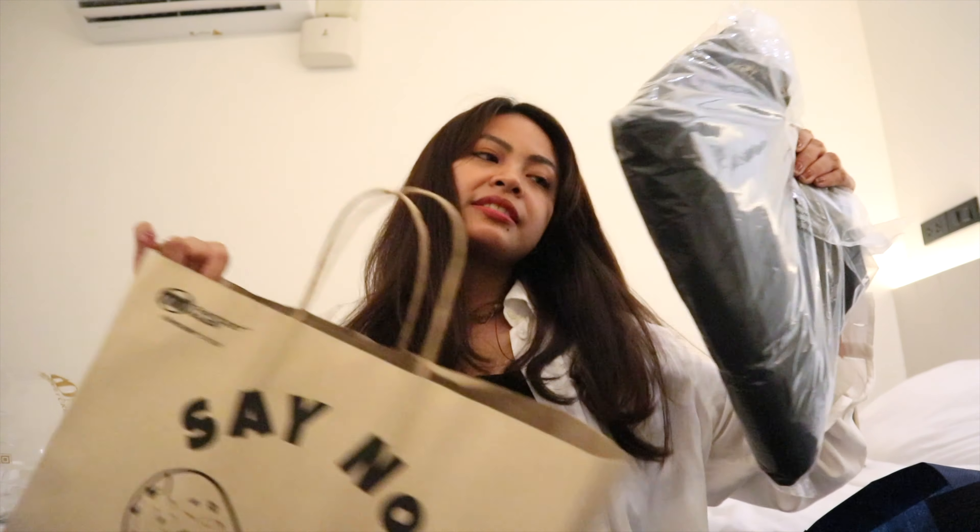Also from Chatuchak: we got Phlai ointment portions — 350 baht for 12 pieces, which is 35 baht each. They come individually packaged in plastic and are great as pasalubong. Very effective if you have a stuffy nose. We bought several packs since it's the cheapest here. There's also a pink sign palm oil portion — 3.50 baht each, 12 pieces per pack.